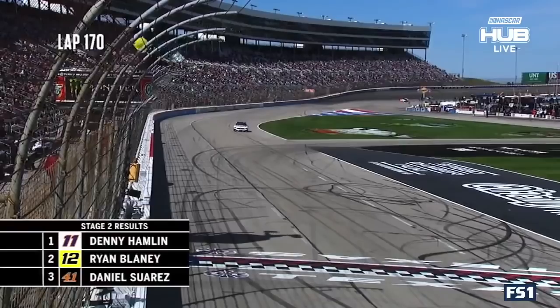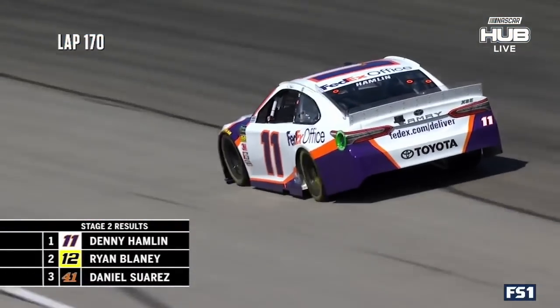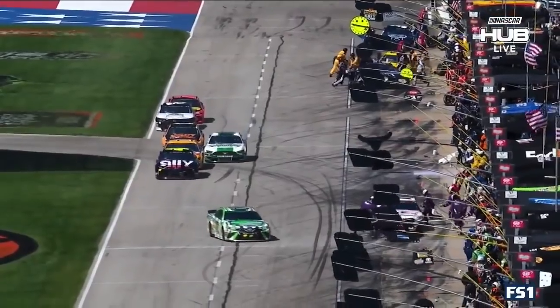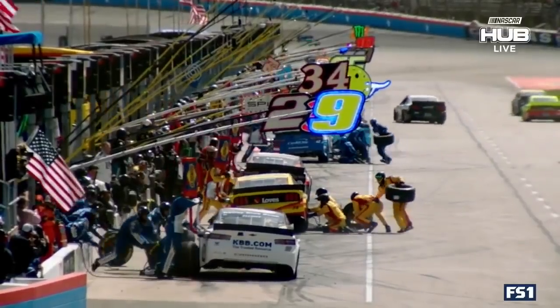Denny Hamlin has rallied back from being a lap down to win stage number two here at Texas Motor Speedway. The 11 car is out front — it is sporty indeed. But now they're going to take four tires for Hamlin, hoping he keeps that track position.